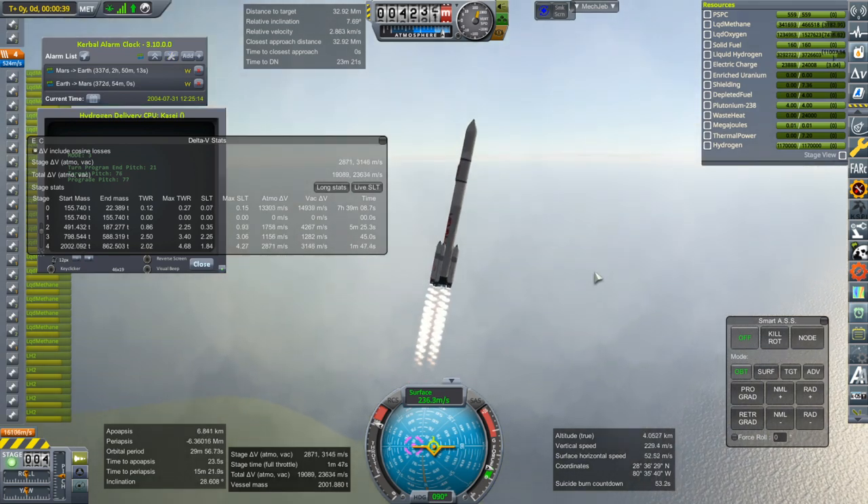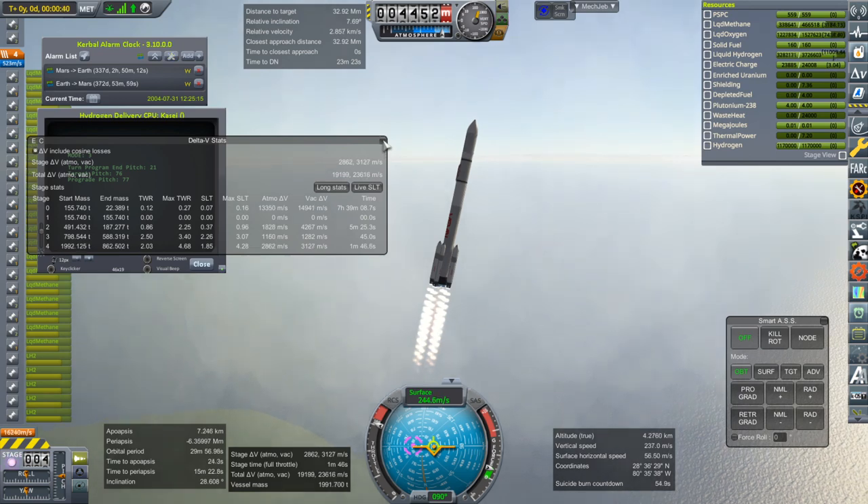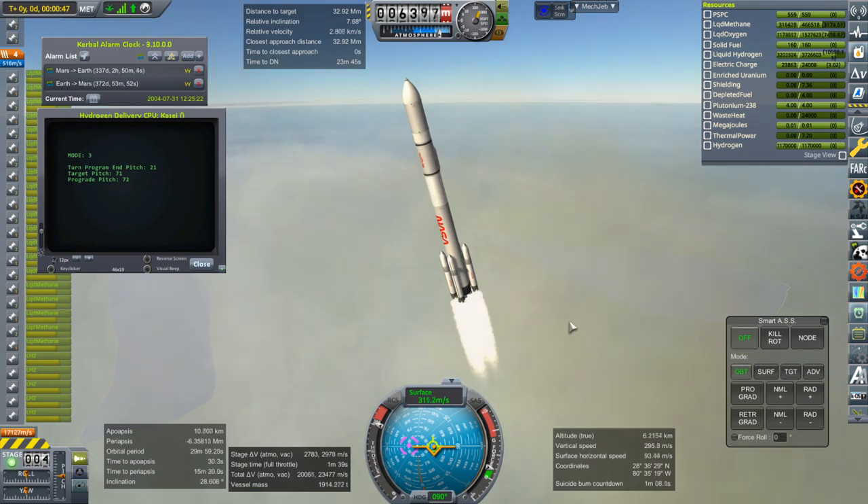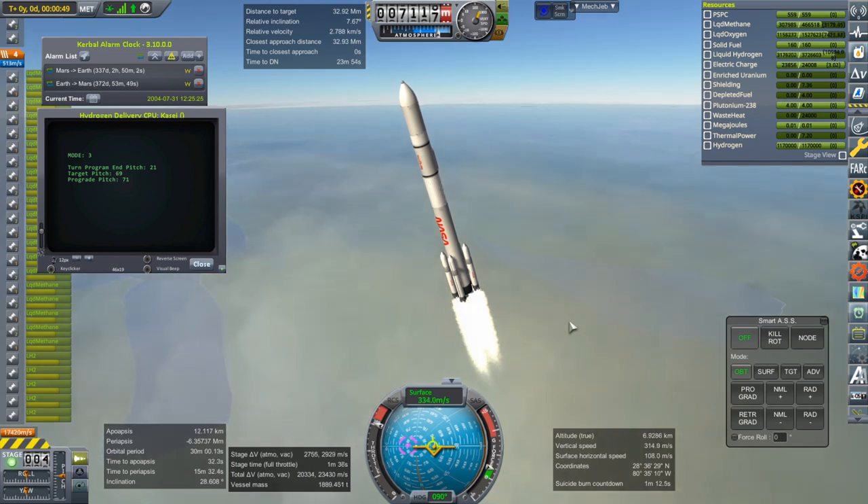So I've got a long burn ahead of me, basically. Because even the BE-7s are going to take a while. We really want to fill up that Nerva stage so it can at least get itself back down to a lower orbit, or just eject out that lander.